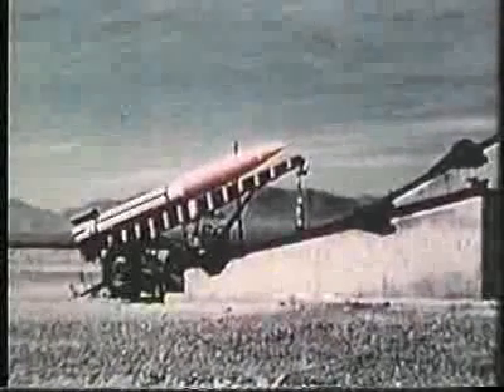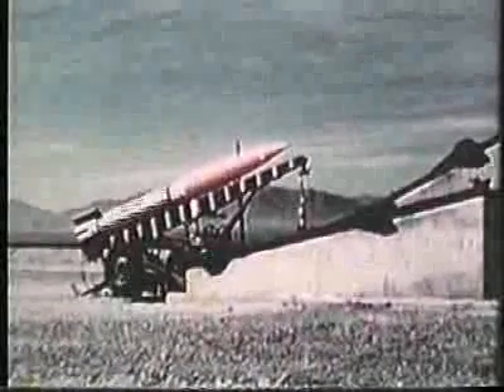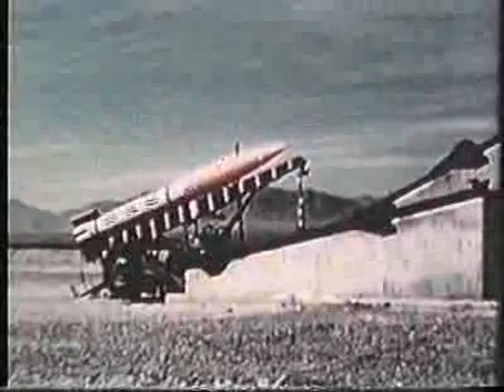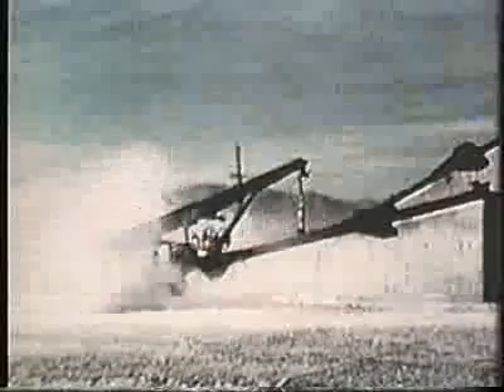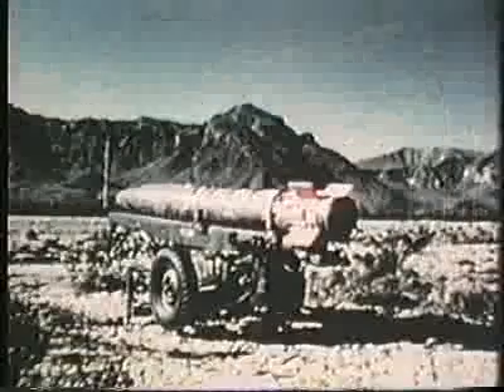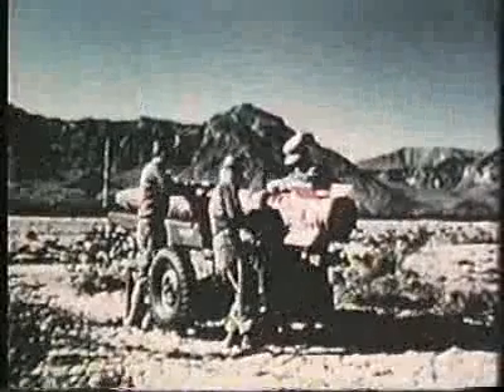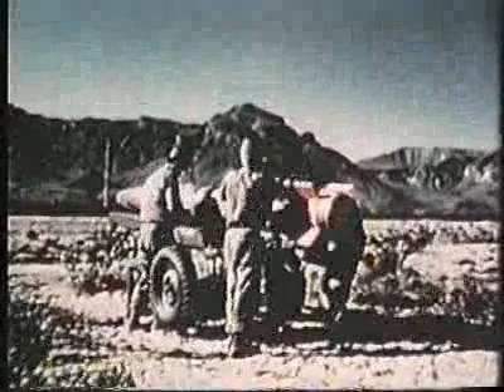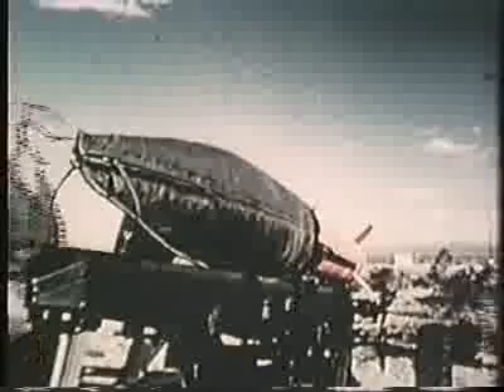Little John is being developed as a lightweight missile primarily for use by airborne troops. To increase its accuracy, it spins before firing. This free-flight surface-to-surface rocket, developed by the Army, has a solid propellant to give it the range of medium artillery. Little John has been issued to the 101st Airborne Division for training and development of combat techniques.